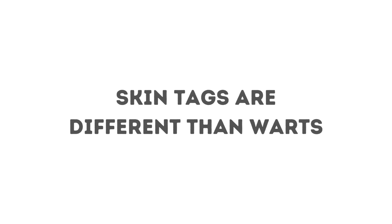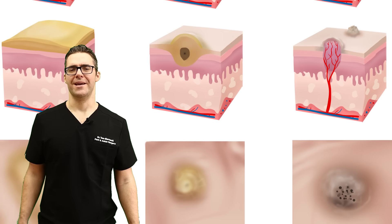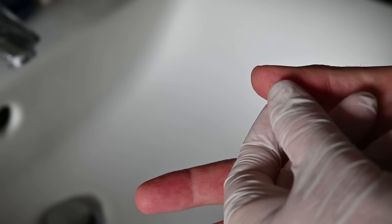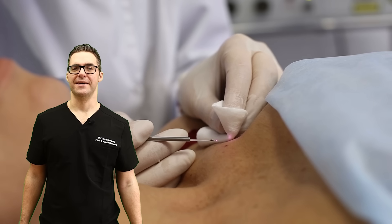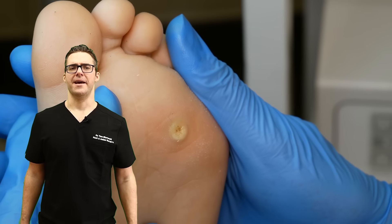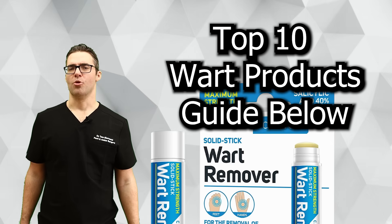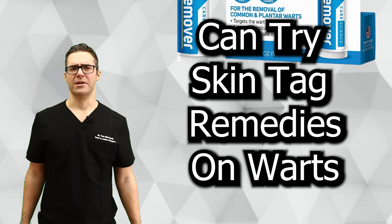Skin tags are different than warts. There's some connection with HPV for skin tags, but warts are pretty much always associated with HPV. Warts are a lot harder to treat — sometimes we have to trim them with a scalpel and apply medication like cryofreeze or acid. For both warts and skin tags, you can buy cryotherapy kits and acid at the drugstore — I put some links down below. The original home remedies can work well for warts too, especially apple cider vinegar.